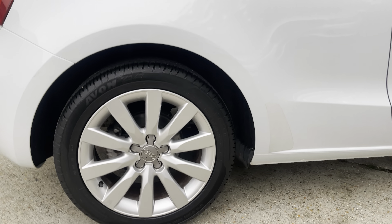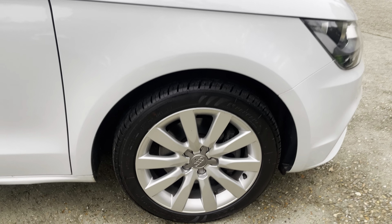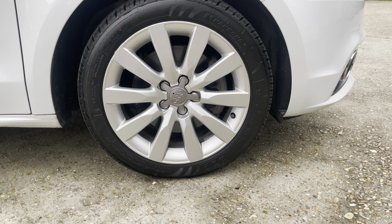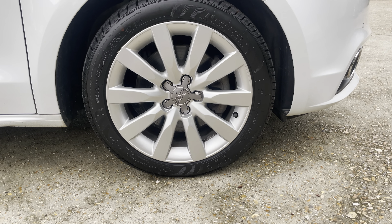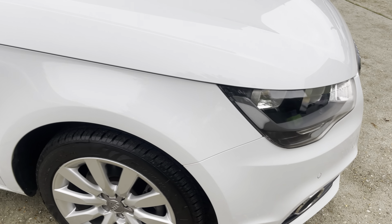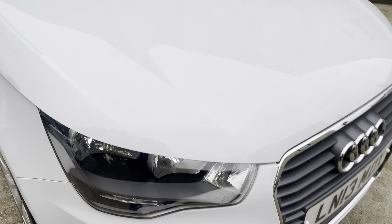That's the rear wheel. I'll just show you the offside front wheel — you can see there's a little bit of kerbing, very very marginal, and it doesn't really detract from the condition of the wheels. Let's just do a quick wander around and see if there are any marks on the car.